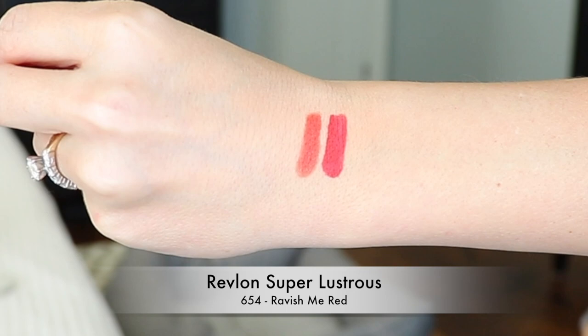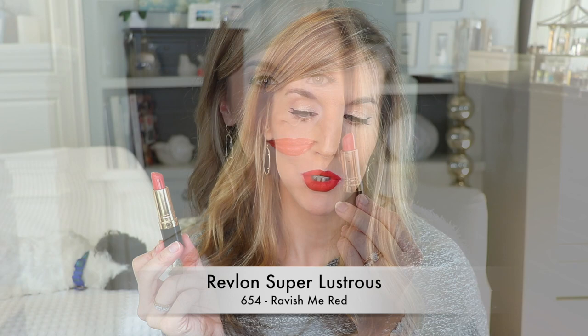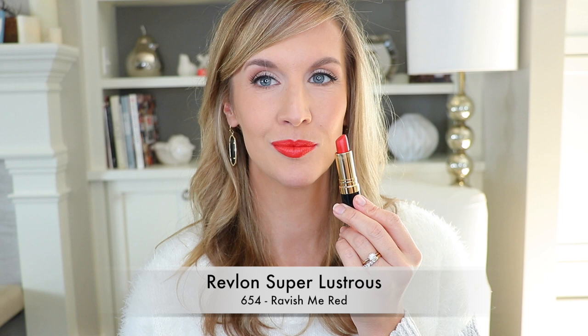This next one is Revlon's Ravish Me Red, number 654. This one is more of an orange-based red — it's very warm, but I don't feel it's unwearable. I have yellow undertones and used to only shop for warm-based reds, and I never found the right red that way. It wasn't until I opened up my horizons that I found the right red. This one really works well for me even though it's warmer toned than what I usually go for. The formula is really nice — it's not the longest wearing, but it lasts a decent amount of time and is really moisturizing on the lip.